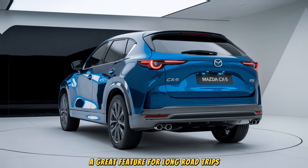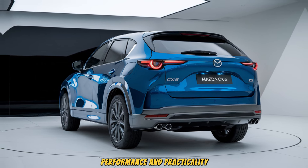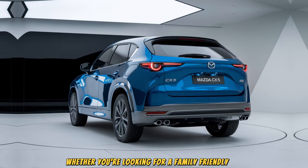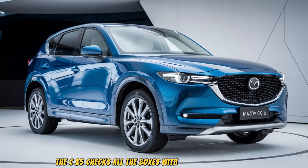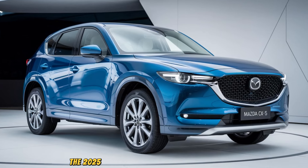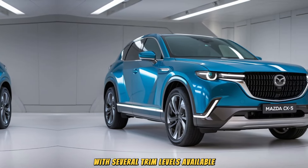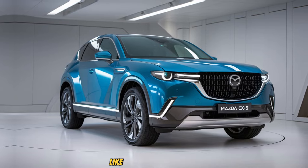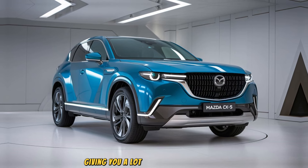So what makes the 2025 Mazda CX-5 so special? It's the perfect balance of style, performance, and practicality. Whether you're looking for a family-friendly SUV or something that offers a bit of driving excitement, the CX-5 checks all the boxes. With its premium interior, smooth handling, and advanced tech, it's hard to find a better value in the compact SUV market. The 2025 Mazda CX-5 starts at around $28,000, with higher trims offering features like a Bose sound system, panoramic sunroof, and 360-degree camera system — giving you a lot of bang for your buck.